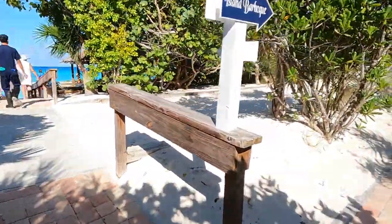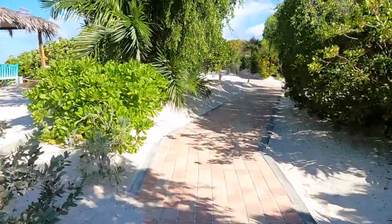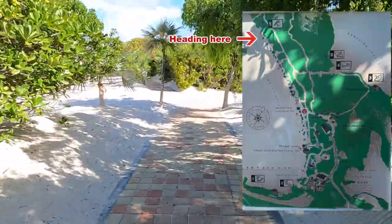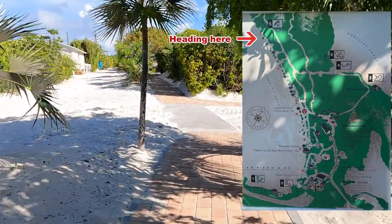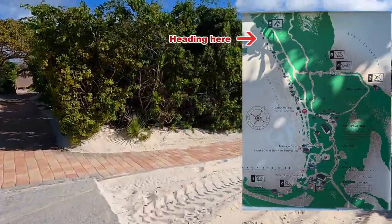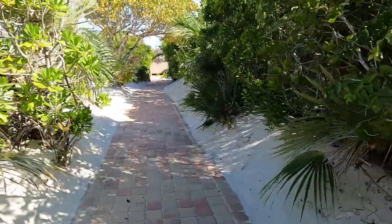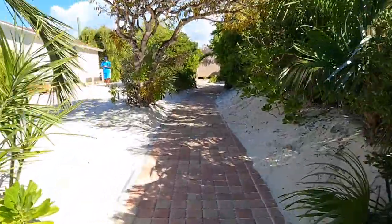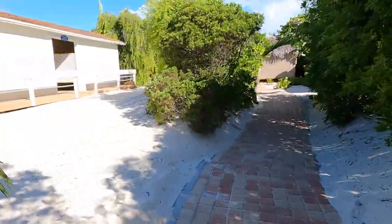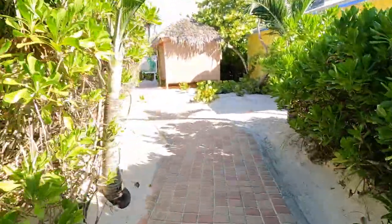Here's the lobster shack. We're just going to keep walking along this path until we feel like we're far enough down. I'm going to try and pop a map up on the screen, but we are headed down past Cabana 14 — that's usually where we are. It's very quiet down there and we're familiar with it, so that's where we're headed. We will see you when we get down there, otherwise it's just going to be a boring vlog of us walking.